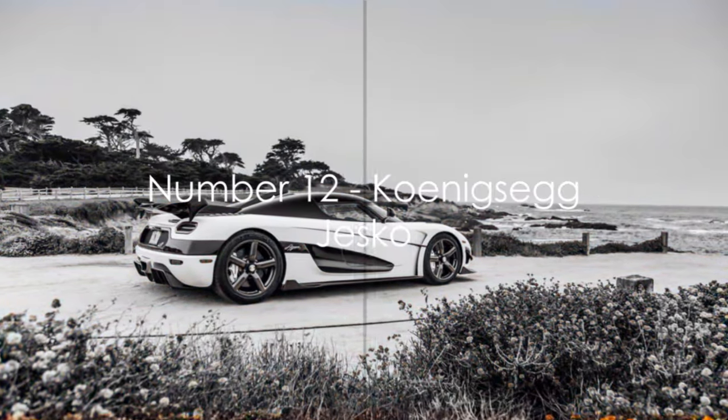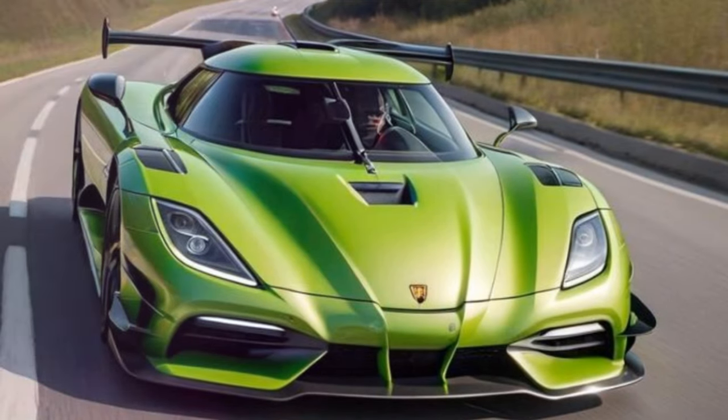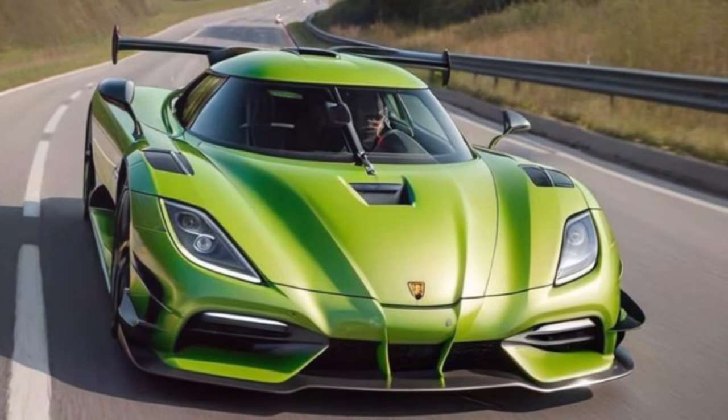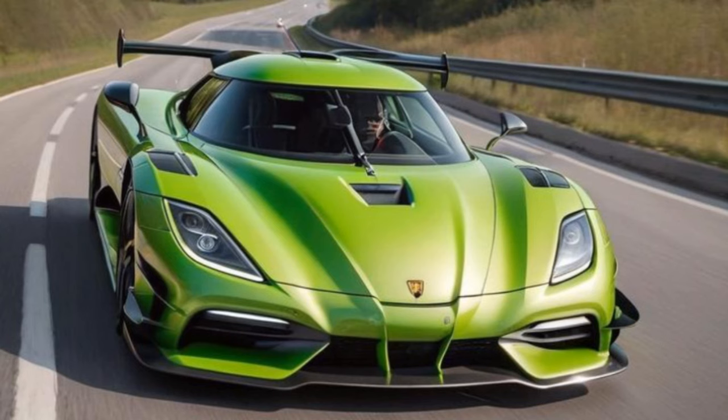Next up at number 12 is the Koenigsegg Jesko. With its futuristic design and record-breaking speed, this Swedish supercar pushes the boundaries of automotive engineering.